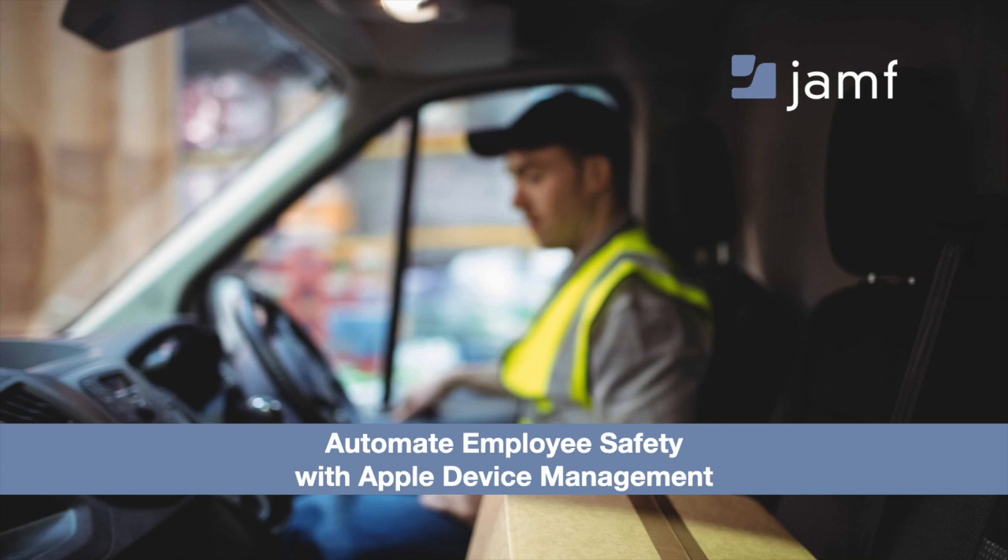Today's webinar is titled Automate Employee Safety with Apple Device Management. You'll hear from both Jamf and Truce Software about how our partnership can help elevate employee safety, whether they're behind the wheel, around heavy equipment, or in specific designated zones, so that the technology you empower your team with is not a distraction causing avoidable accidents throughout the workday.